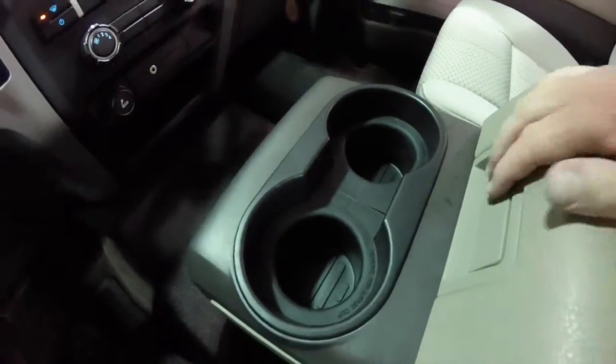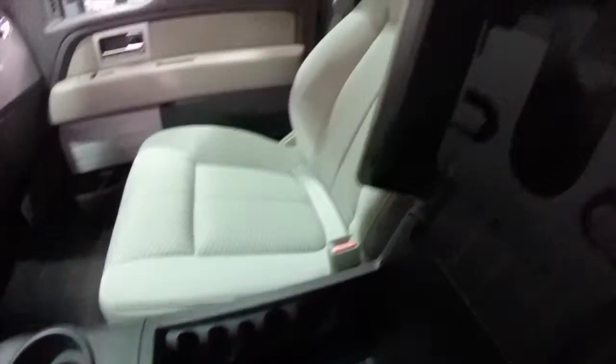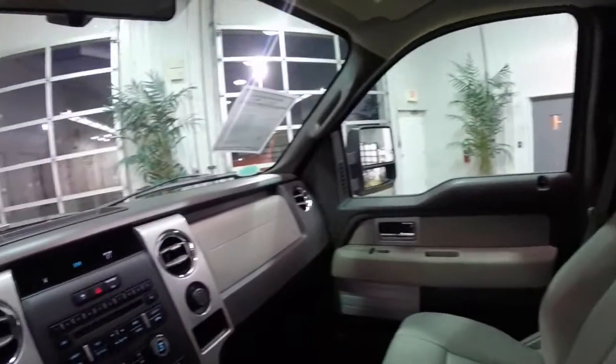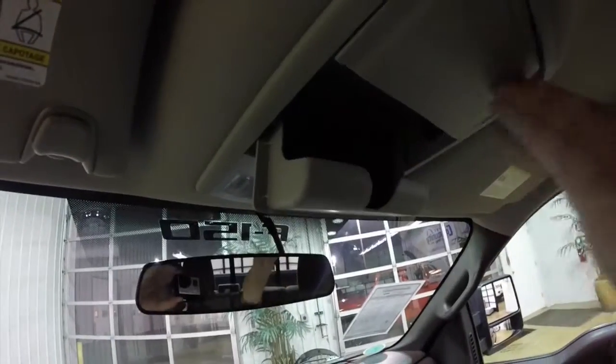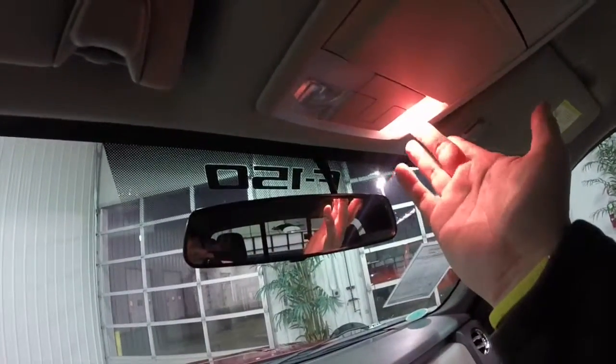You have full front cupholders and a very deep center storage area. Looking overhead, you have twin sunglasses holders and your map and convenience lights.